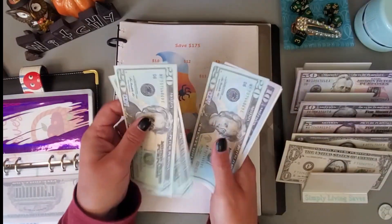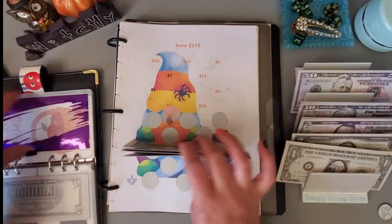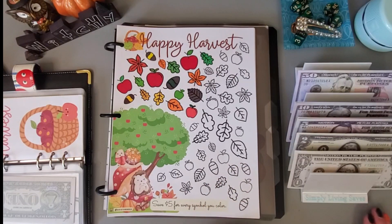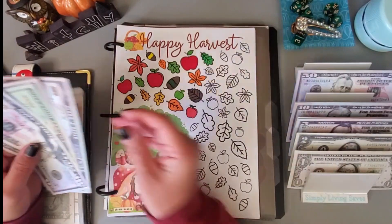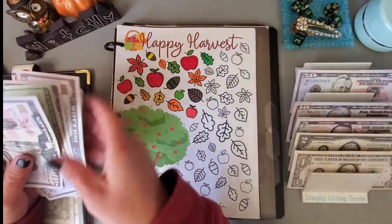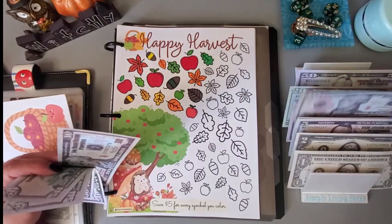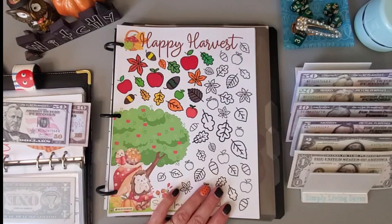So far we have 20, 40, 60, 70, 72, 74, 76, 77 in here. For this Happy Harvest challenge by Two Sister Bees, I'm going to put in $20 — I'll put this $50 and take $30 back. And we will color in $20 of icons here.